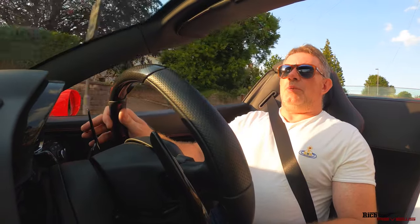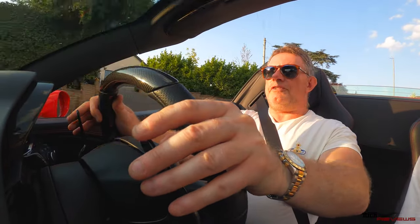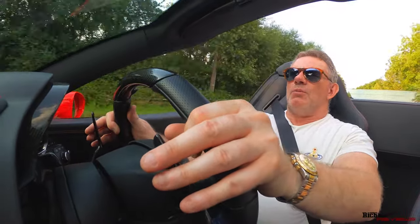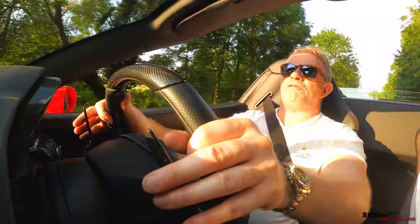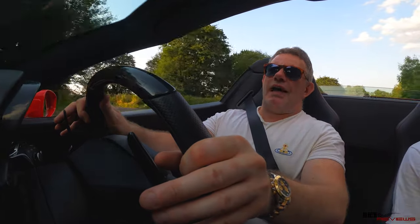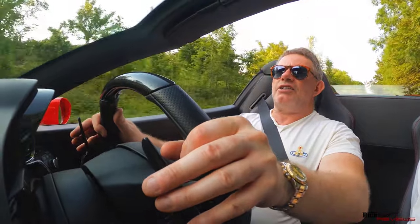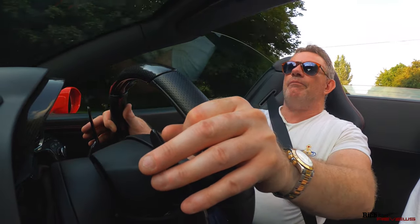Then it talked us through the different modern Ferraris that exist — the SF90, the 812, the Roma, Portofino M, the F8 Tributo. Just previous to the actual reveal of the 296, we were asked to sit down and put on some virtual reality goggles. The VR goggles took us through the history of Ferrari, showing how the cars go through the workshop being developed and built — the engines and the actual bodies of the cars. And then after the virtual reality tour, the presenter actually revealed the 296.